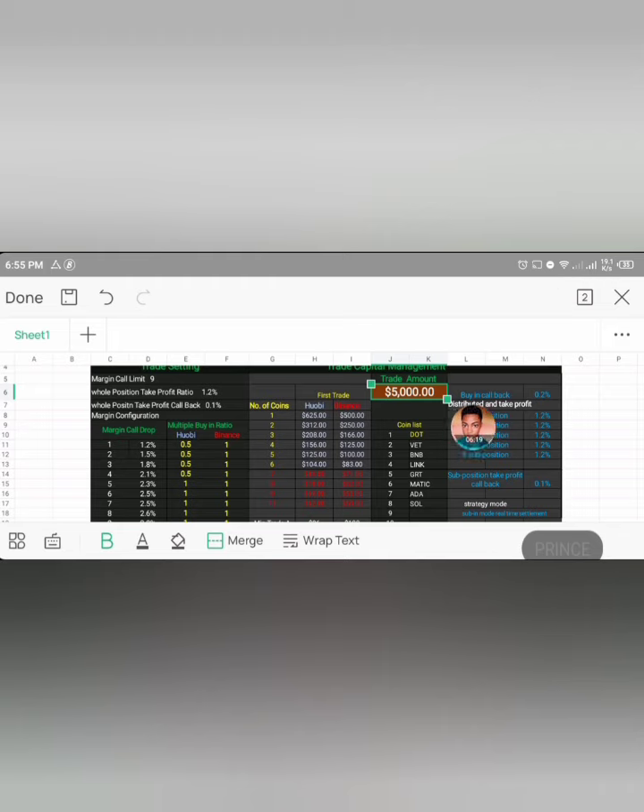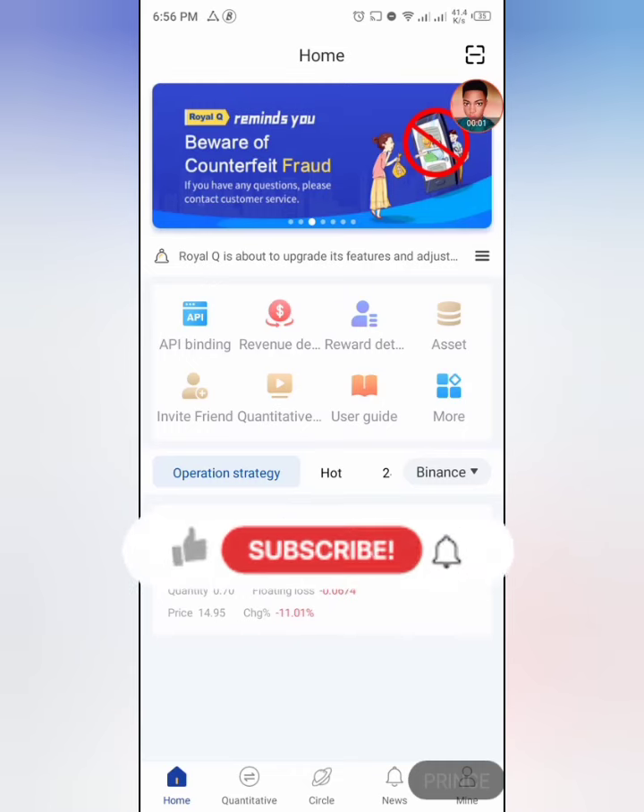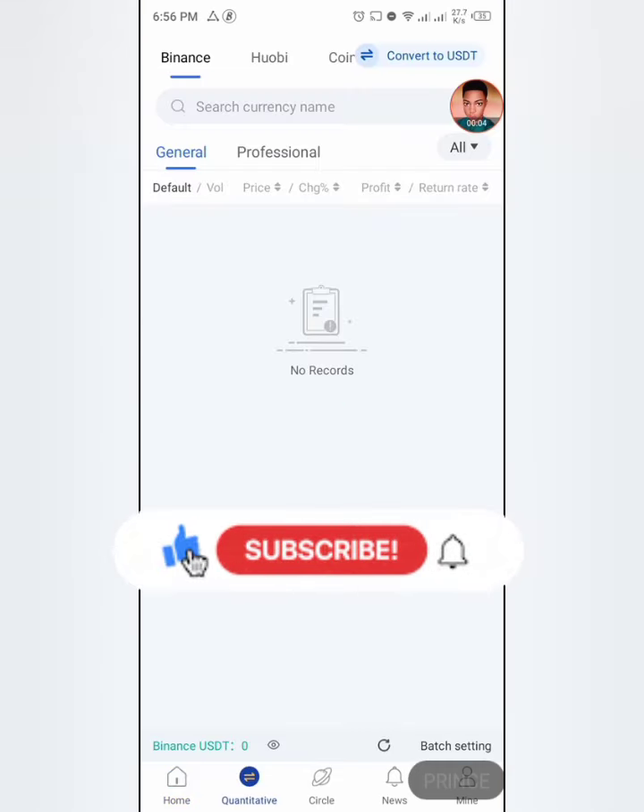With $5,000 and two coins, that's $250 buy-in for each coin. Three coins means you divide accordingly, and so on. I'm going to switch to normal phone mode now so it's easier for you to see exactly what I'm doing in the Royal Q bot.